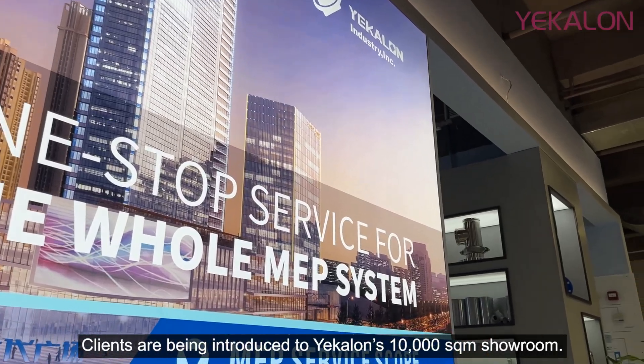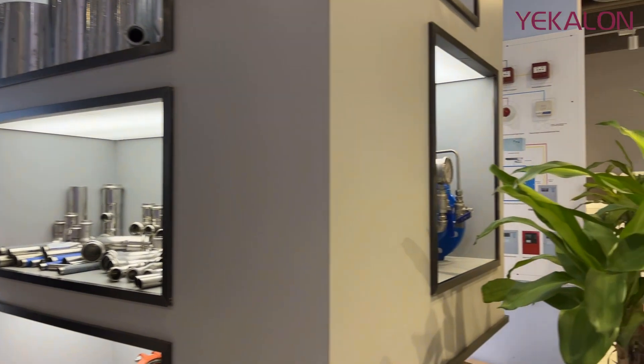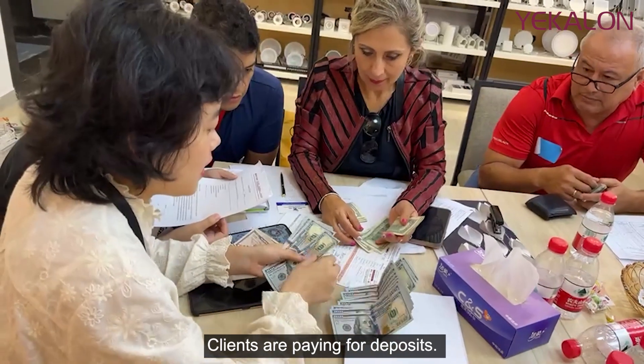Clients are being introduced to Yekilon's 10,000-square-meter showroom, and clients are paying deposits.